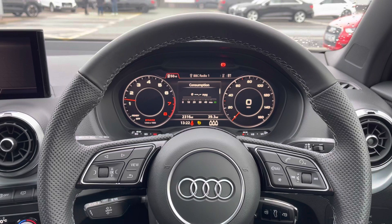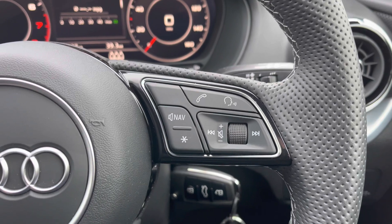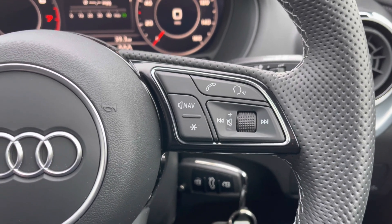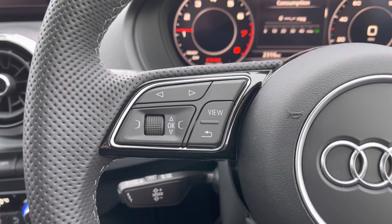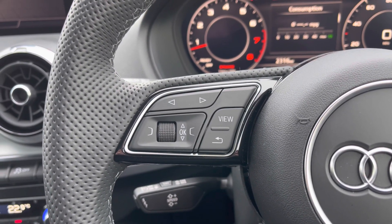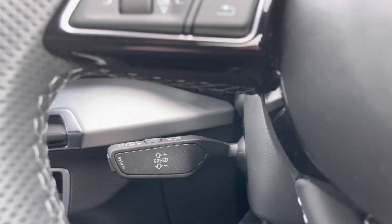Taking a look from the driver's perspective we have that flat-bottom leather multifunction steering wheel. To the right it houses the controls for volume up and down, the voice command button, the telephone answering button, as well as a customisable star button which can be changed in the car's settings menu. Down below we have the car's cruise control stalk, perfect for those longer motorway journeys.